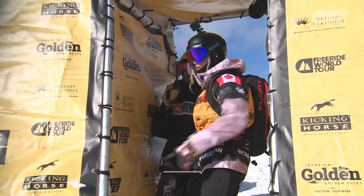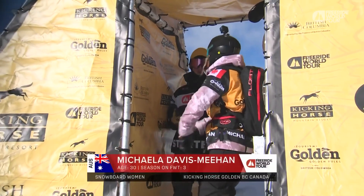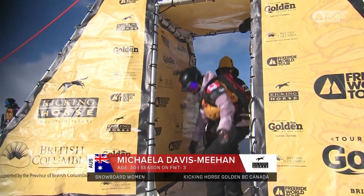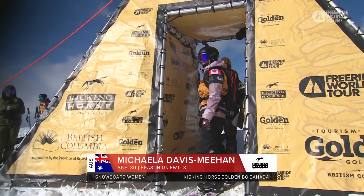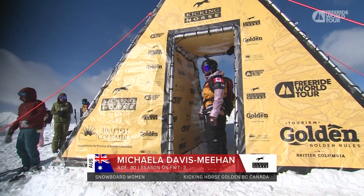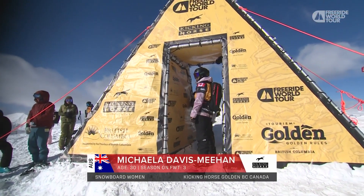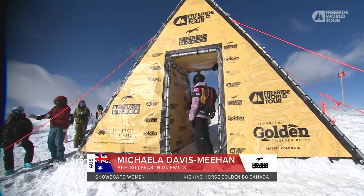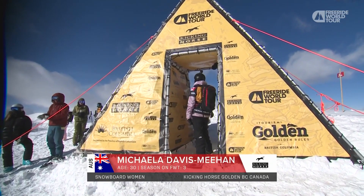Michaela has relocated from Australia to Revelstoke for the winter, and Revelstoke has had a great season so far. We've seen her throwing huge 360s off cliffs — it's in her pocket if she can just lock down a full run today. But it's not going to be easy, and not just because it's difficult to do, but because the rest of the field is so strong.